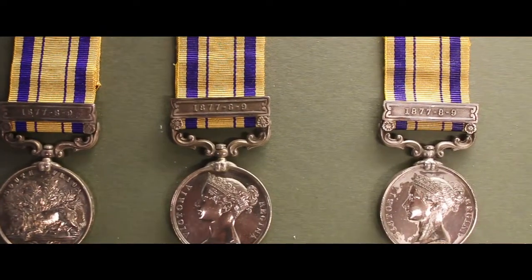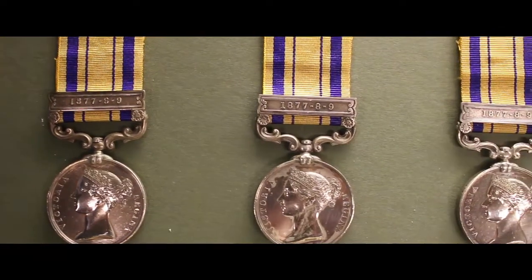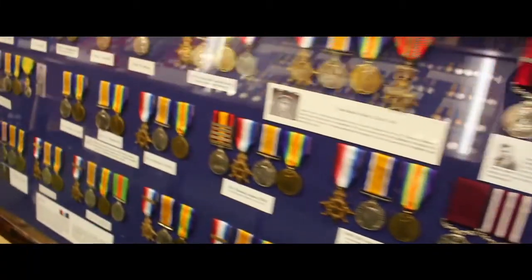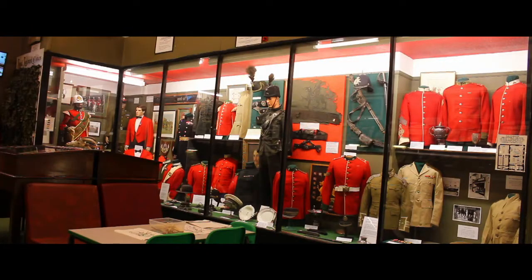These are South Africa medals and everyone who fought against the Zulus received one. As you can see there are many more medals on display as well. These were given to men who fought against Napoleon.